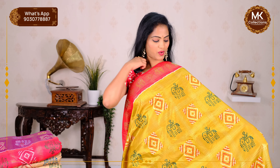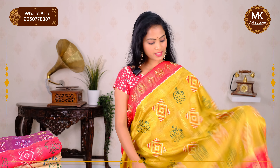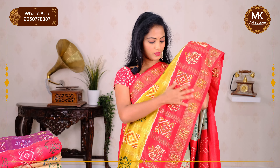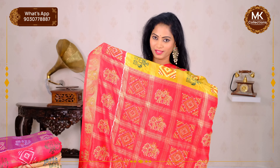We want to choose colors — we want to make the same color combination on the second side. Elephant design — small and big size — with a lengthy border. Rich, heavy, elegant contrast pallu with red color combination.